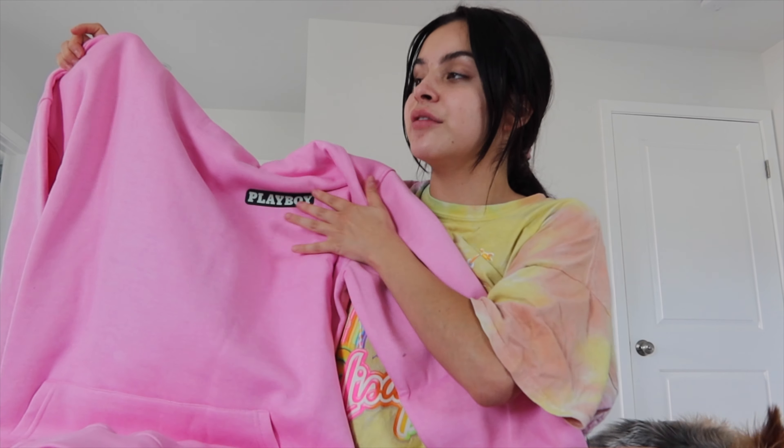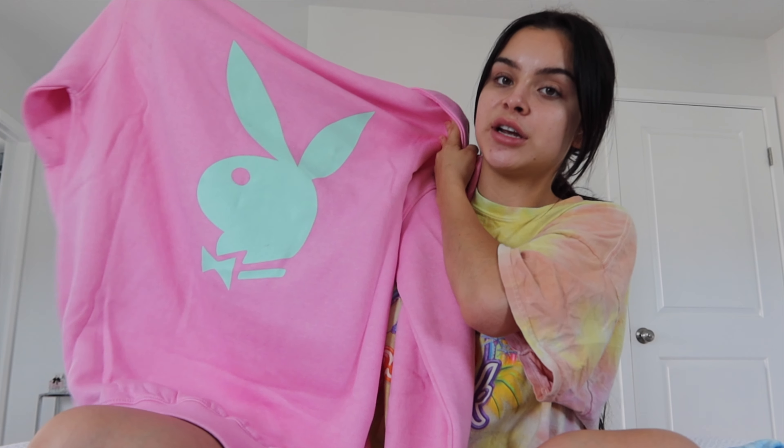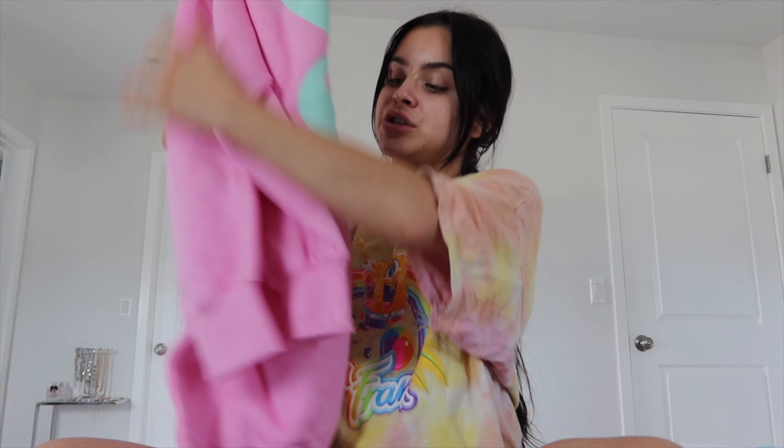I got a bunch of Misguided Playboy collection stuff. You guys know I love my Playboy collections with Misguided. First I got this oversized pink Playboy jacket — I need to throw it in the wash so it shrinks a little because I might use it tomorrow for my shoot. It says Playboy right there and on the back it has a mint green Playboy bunny. This is a size UK 8, so I believe that's like a medium.